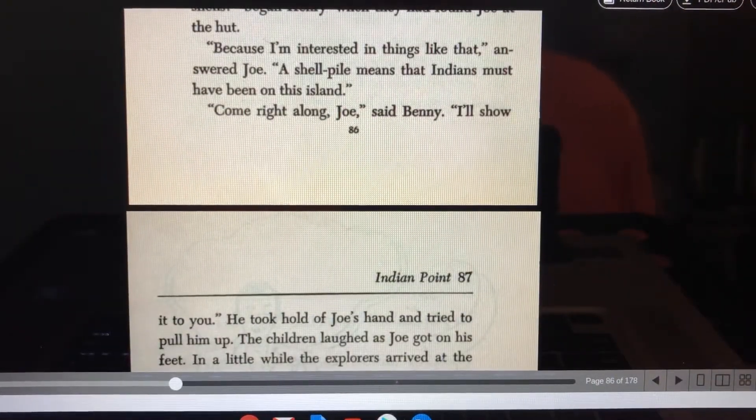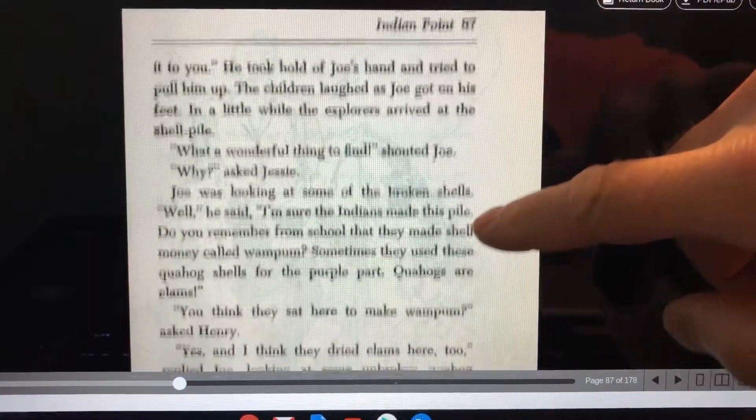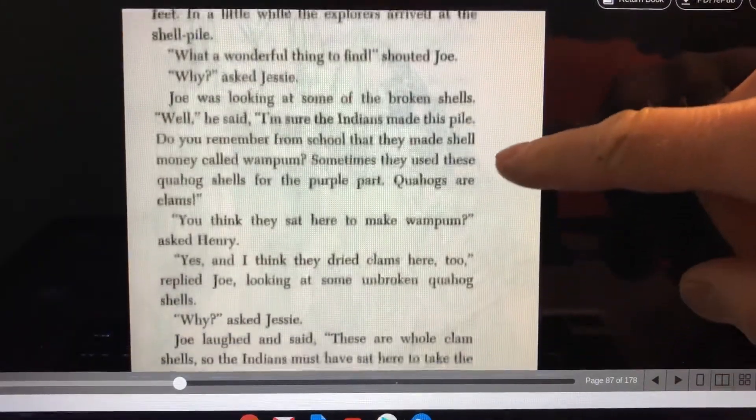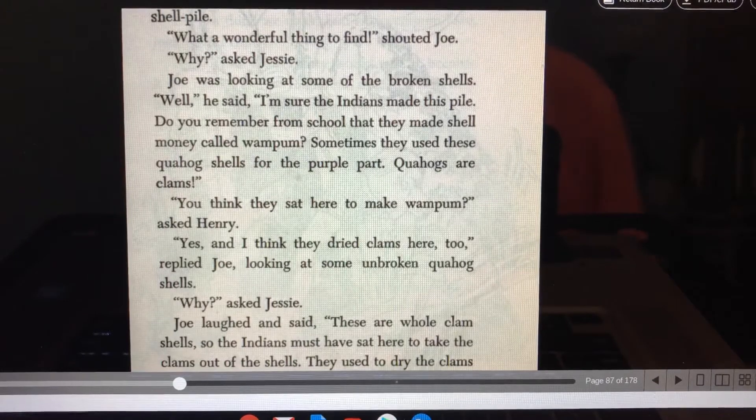"Because I'm interested in things like that," answered Joe. "A shell pile means that Indians must have been on this island." "Come right along, Joe," said Benny. "I'll show it to you." He took hold of Joe's hand and tried to pull him up. The children laughed as Joe got on his feet. In a little while, the explorers arrived at the shell pile. "What a wonderful thing to find," shouted Joe. "Why?" asked Jesse. Joe was looking at some of the broken shells. "Well," he said, "I'm sure the Indians made this pile. Do you remember from school that they made shell money called wampum? Sometimes they used these quahog shells for the purple part. Quahogs are clams."